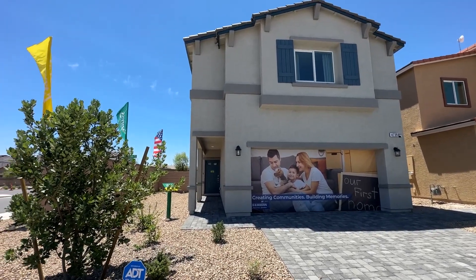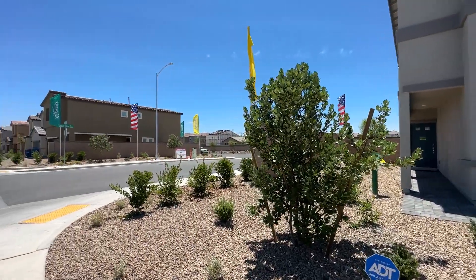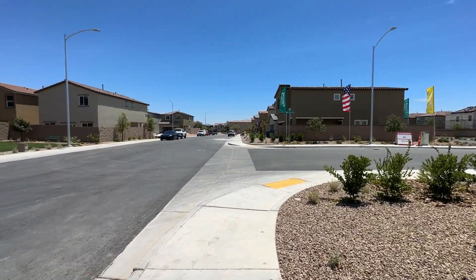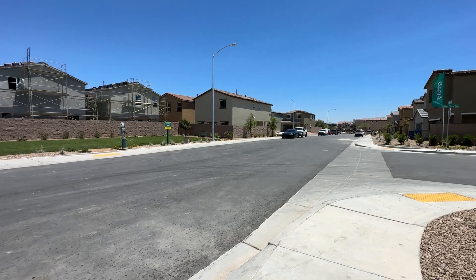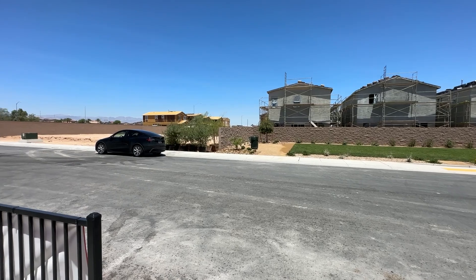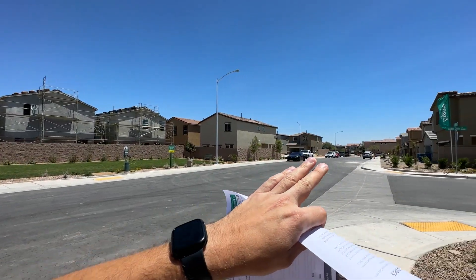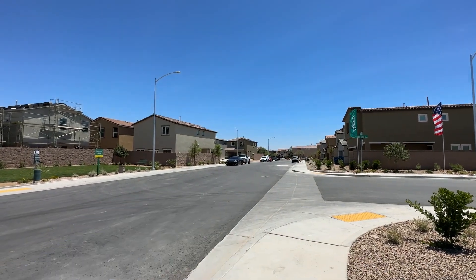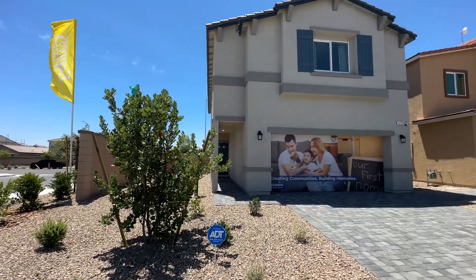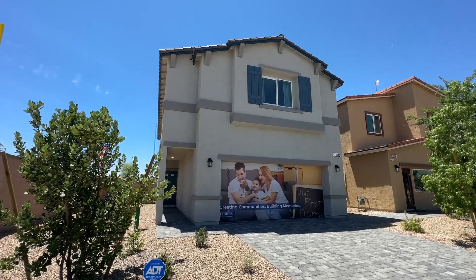It does come with some downsides — for example, a small backyard — but we'll get into that once we go into the home. As you can see right here, we have a nice neighborhood. It is not gated, which brings your HOA down to somewhere around $50. You have a little park here for your pets. It's a nice neighborhood centrally located, only two minutes away from the 15 freeway — you can get to the strip within 10 minutes, 12 minutes to the airport.